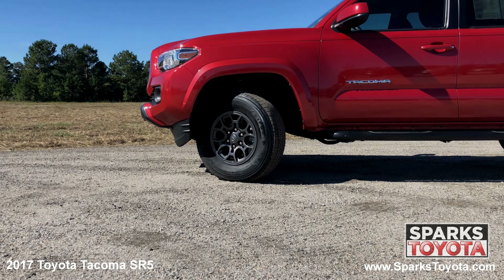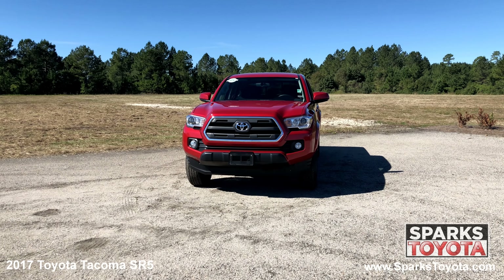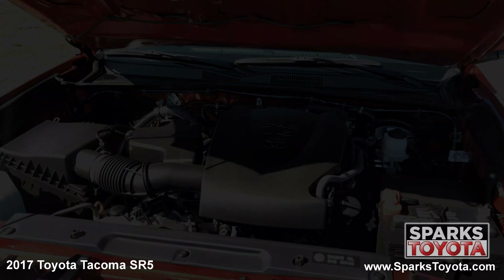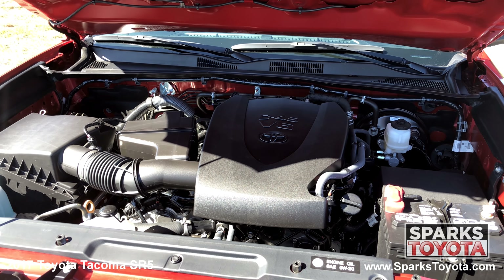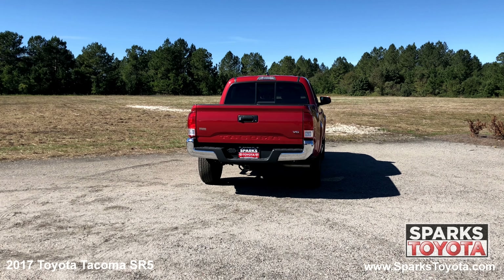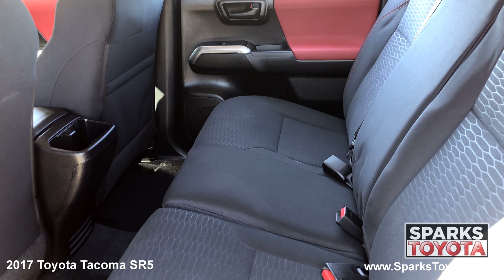16 inch alloy wheels, all season tires, auto off projector beam, halogen daytime running headlamps, fog lights and a strong 6 cylinder with only 16,843 miles. The power sliding rear window, a tow package, LED brake lights and a comfortable back seat with cup holders.